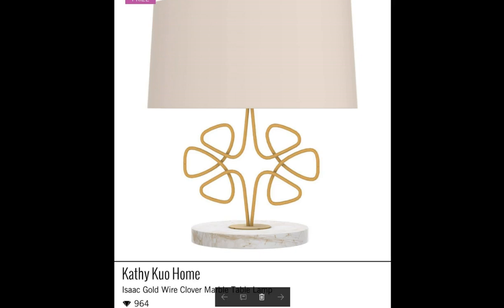An Isaac Goldwire Clover Marble Table Lamp, worth 964 diamonds. It's not like really expensive — it's kind of mediocre in the price range. But look how cute it is. It is so cute. That is adorable. Must have.